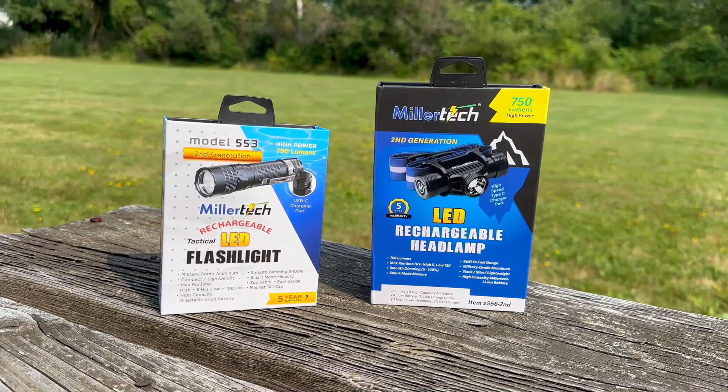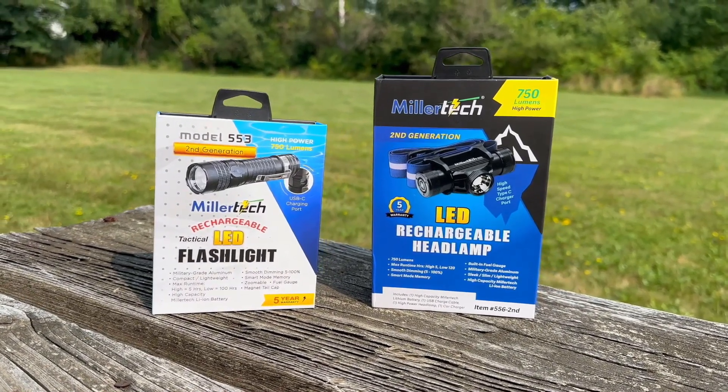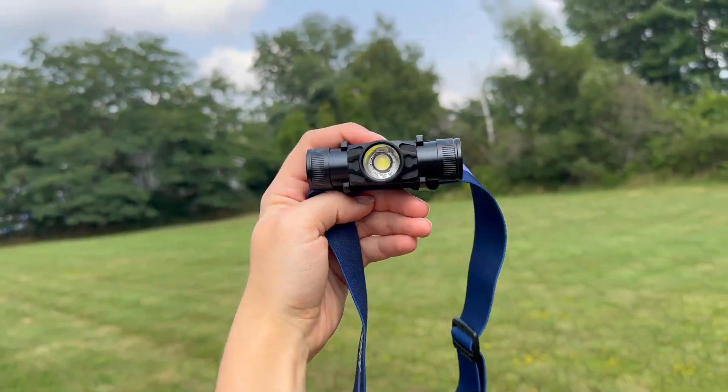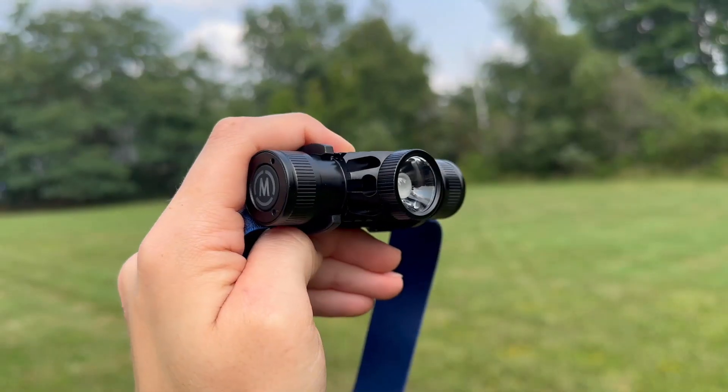Introducing the Millertech High-Powered LED Rechargeable Headlamp and Tactical LED Rechargeable Flashlight. The Millertech headlamp provides 750 lumens of brilliant light.